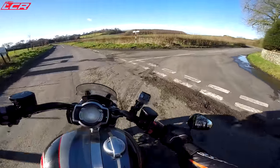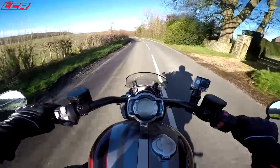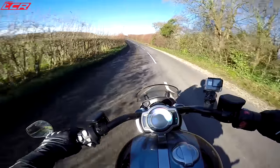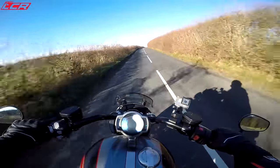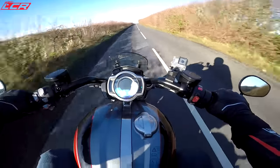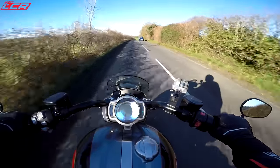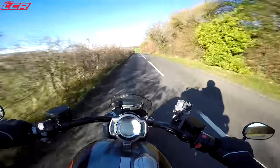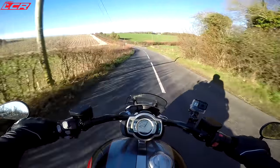There is an option for a quickshifter on this bike, though this one doesn't have it. I would have liked to try it — it would be interesting to see what this sort of bike is like with one. But I don't think it's any big loss; it's not crying out for a quickshifter. This is a cruiser after all, but you can add one.